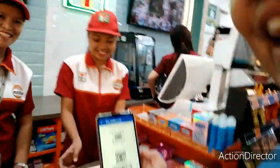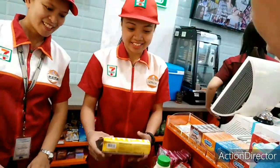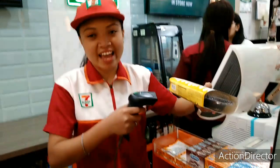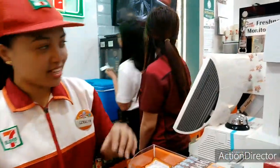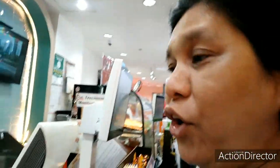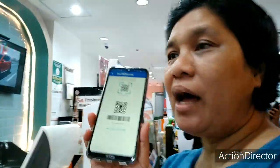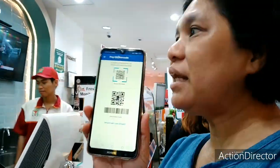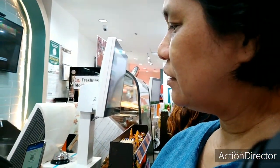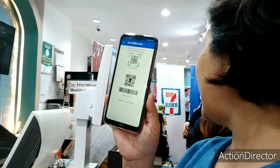So, iba-barcode tayo ng item natin — asan ang barcode? Eto siya. Ano ba mangyayari? Ipag-punch niya muna yung item. I will punch sa item. Pagka-punch niya dun, tapos may total na. Tapos, yung QR code ko, ipapunch niya na para makatransact na yung ating GCash account.